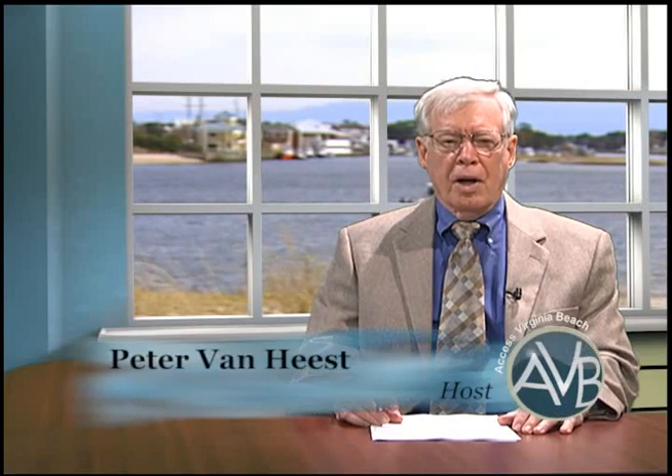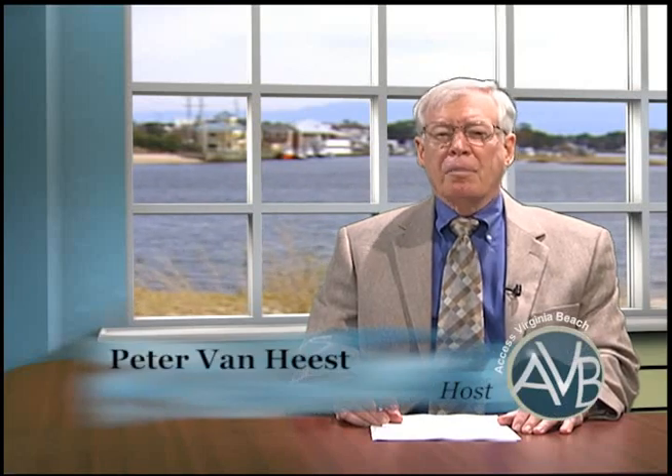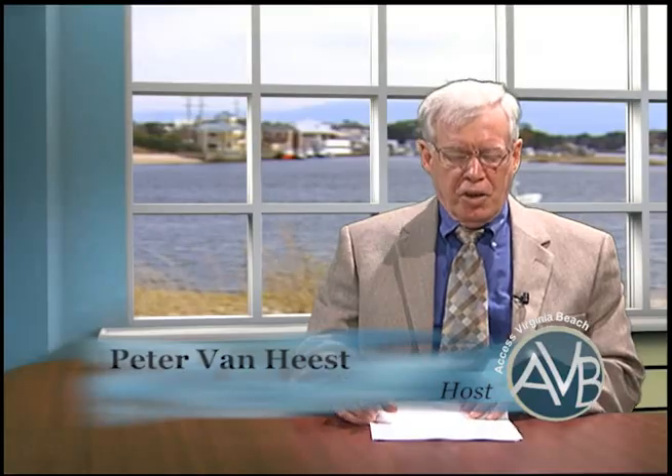Hello and welcome to VBTV's Access Virginia Beach, a program that informs you of news and events around our city and schools. I'm Peter Van Heest, and thanks for joining us.